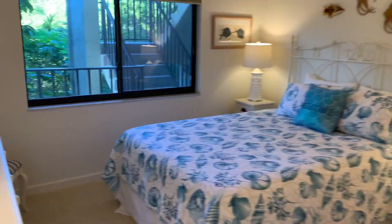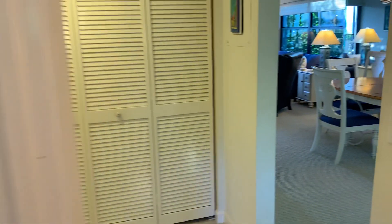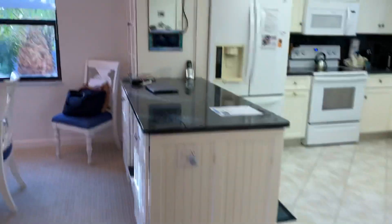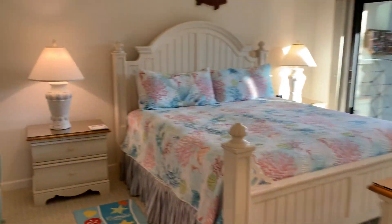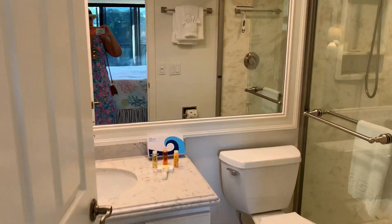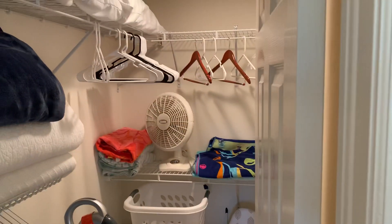Here's the spare bedroom. Here's the master, and that is the gulf. Off the master you have the lanai and you can see the gulf. Here's the master bath and walk-in closet.